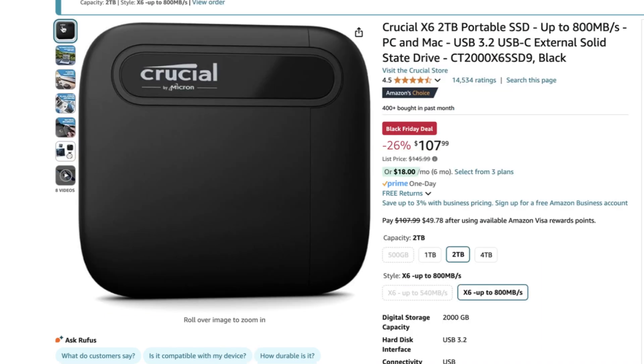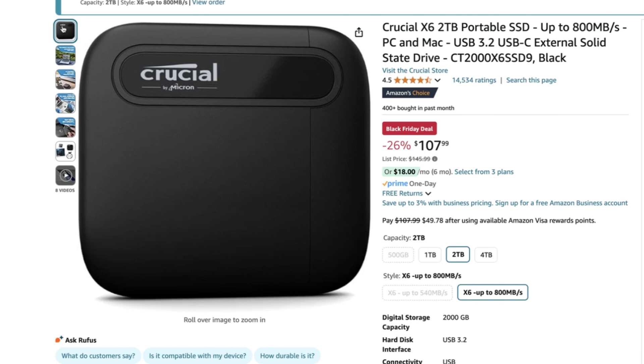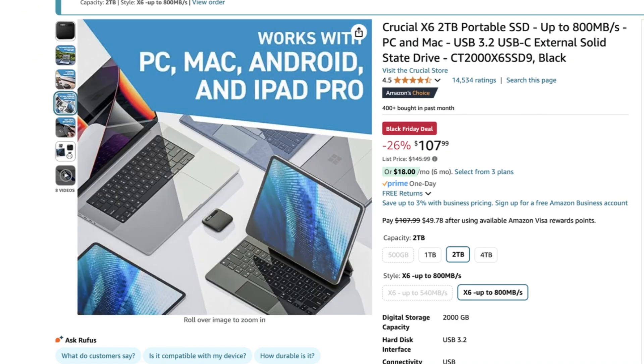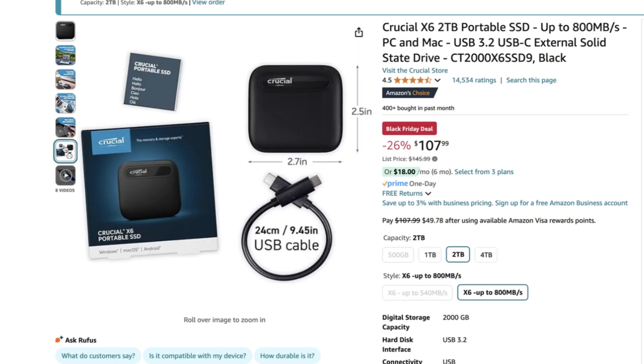Storage is key and the Mac Mini only comes with 256 gigabytes of hard drive, so this Crucial X6 2-terabyte portable storage is going to be a lifesaver. It's lightweight, super fast, and incredibly tiny — I've already received mine and it's just amazing how small it is. It's going to be a great space for all my projects, backups, and media files. Black Friday made it very possible because usually this is $145.99, but I took 26% off and got it for $107.99.